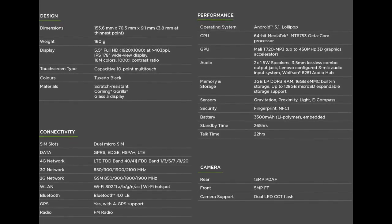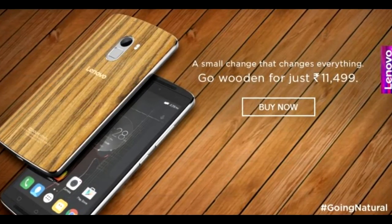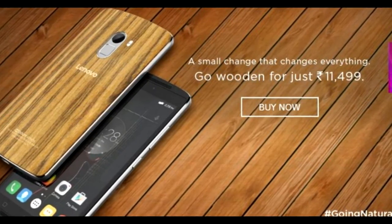The wooden edition is slightly more expensive than the original K4 Note — nearly 500 rupees more expensive. So it's up to you which one you would like to have. The wooden edition does look very nice.